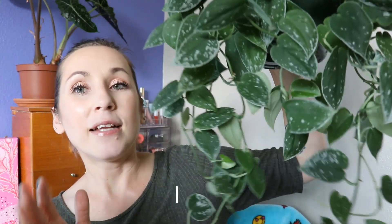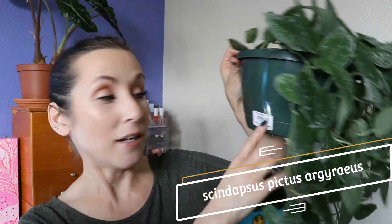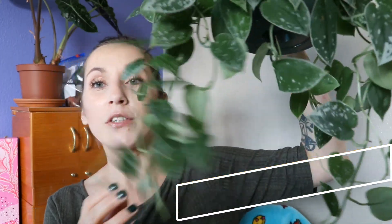Another plant I'm a complete sucker for — and I've only seen it once all year even though it's considered common — is another type of Scindapsus: the Scindapsus Pictus Argyraeus. I bought this plant in this big hanging basket. It was $12.99 — I've got the sticker right here from the grocery store. I got this at Kroger if you're wondering.